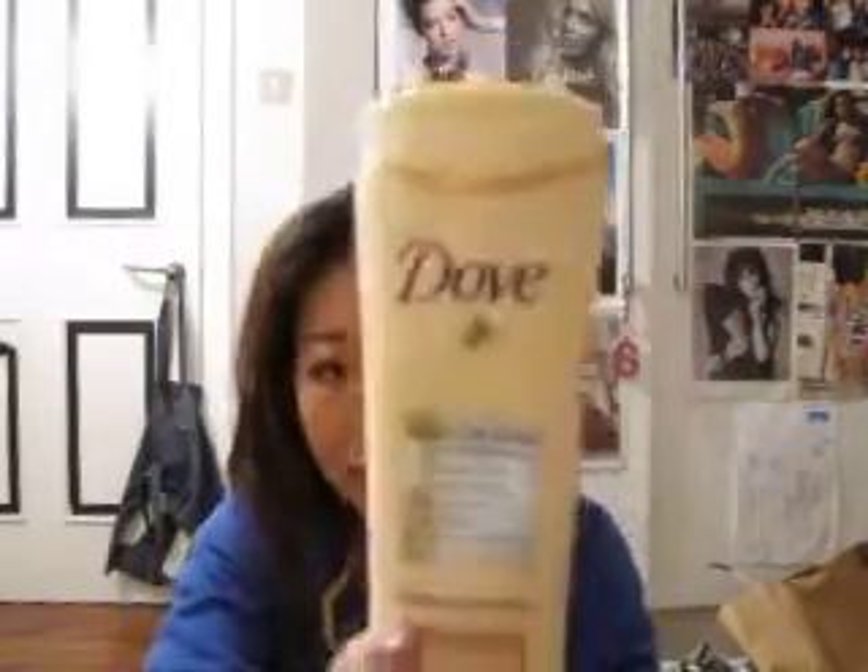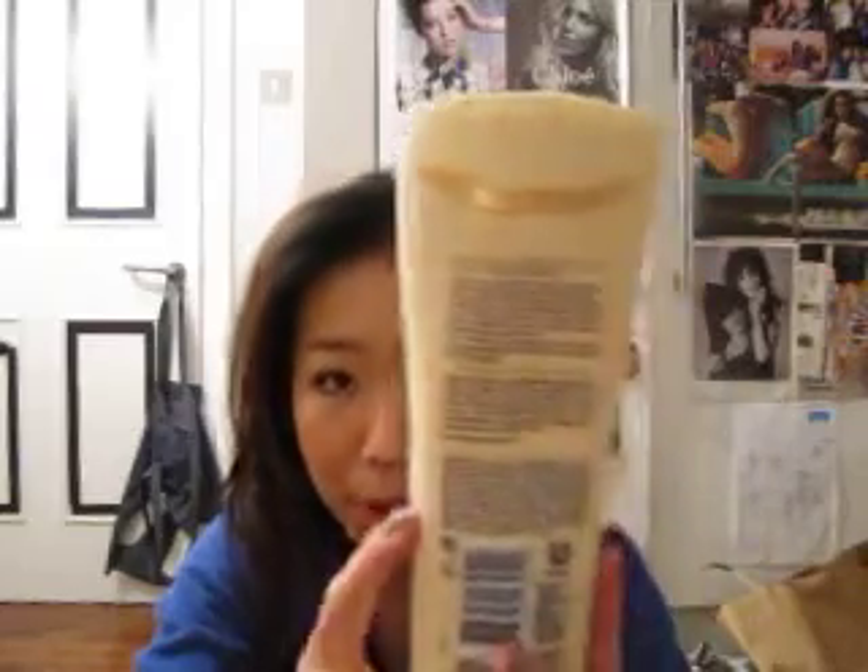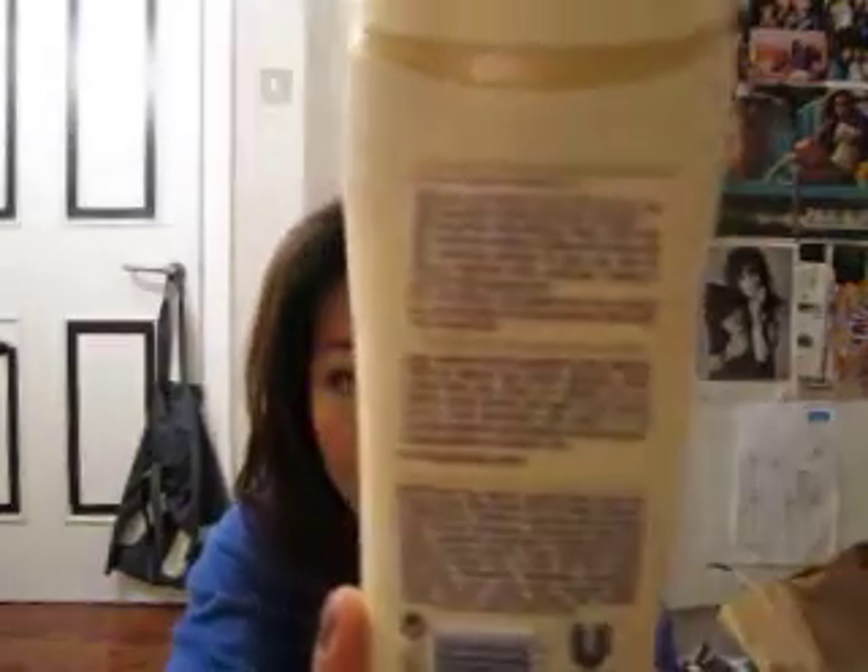That is my review of the Dove Summer Glow Gradual Tanning Body Lotion. If you want to see more — including a picture of the instructions on the back, what it's supposed to do, and application directions — check out my blog. I'll speak to you guys soon, bye!